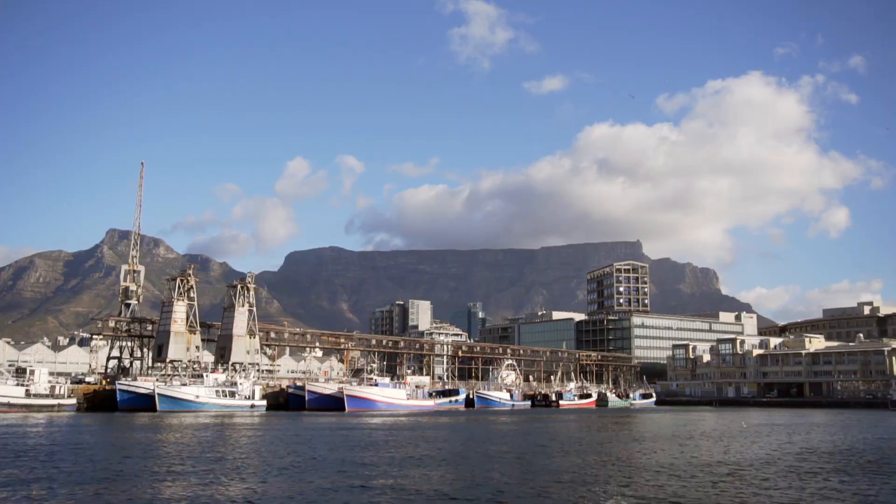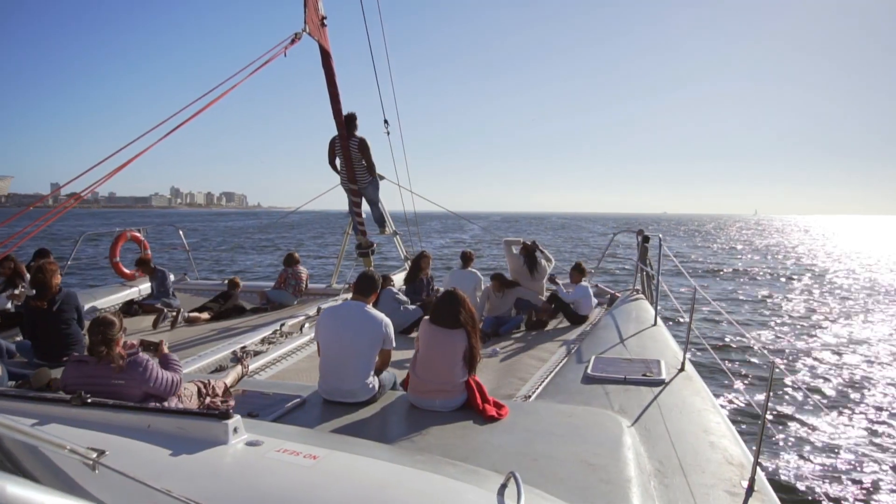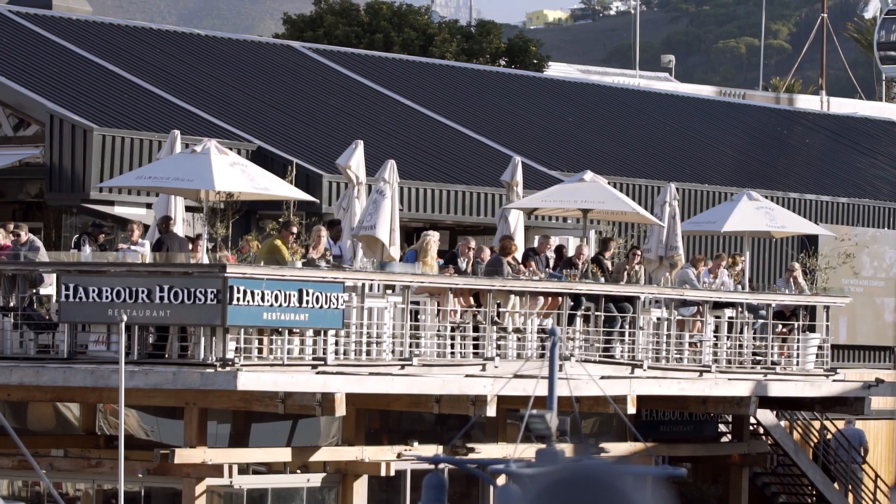The V&A is situated in South Africa's oldest working harbour, and connects Cape Town and our visitors to the ocean.